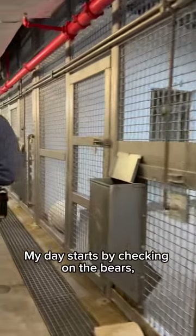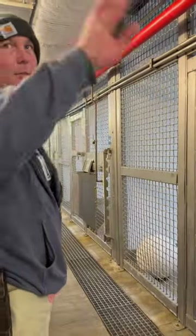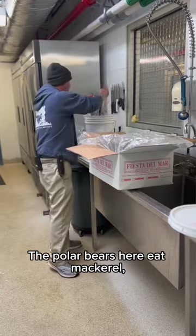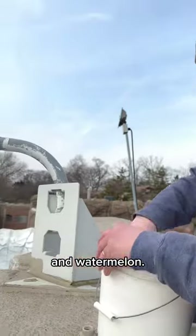My day starts by checking on the bears and then I start their food prep for the day. The polar bears here eat mackerel, herring, and capelin, and they also get carrots, cantaloupe, and watermelon.